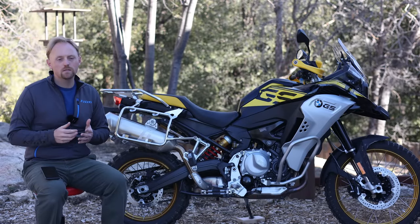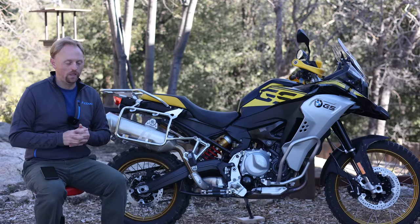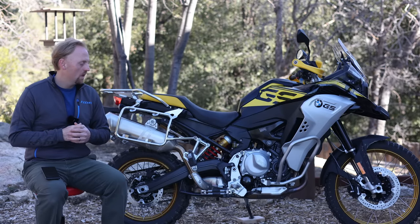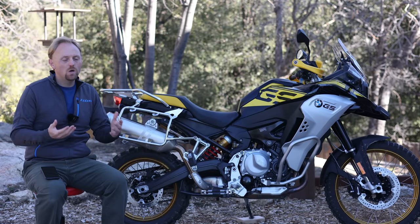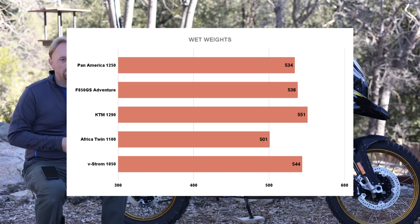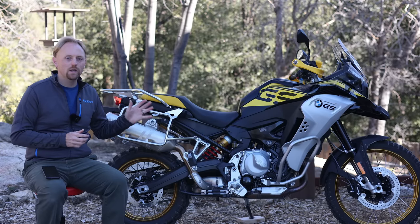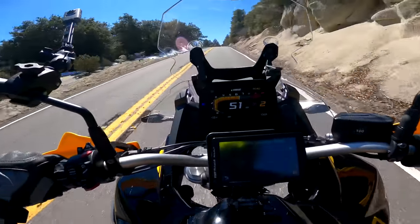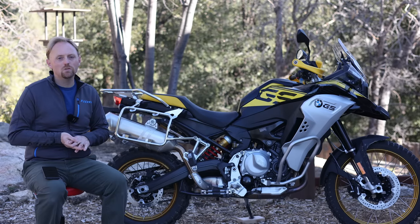How does the F850GS stack up to its competitors? The first thing to address is weight. There's a lot of discussion about how to classify adventure bikes by size. If you go by weight, this bike would be classified as a full-size adventure bike — it's as heavy as most bikes over a thousand cc. But if you classify it by engine size, it sits in the mid-size category. At the end of the day, only 90 horsepower and almost 540 pounds (244 kilos) puts this bike at an immediate and major disadvantage compared to a lot of its competitors.